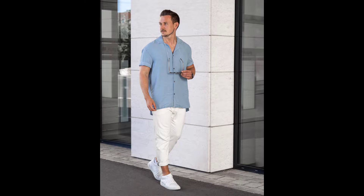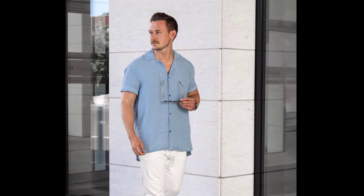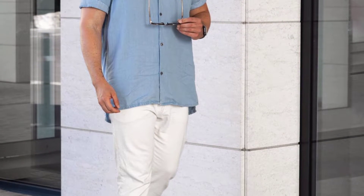Welcome back to another video of 10 summer outfits. For the first outfit, you can try a sky blue color half sleeve shirt with white pants and white sneakers.